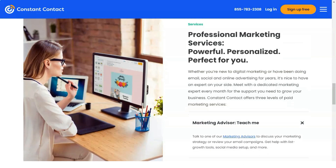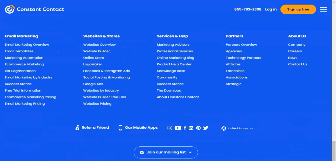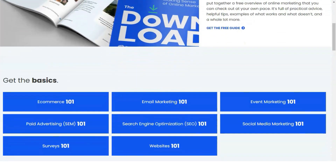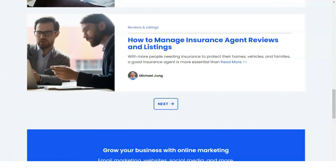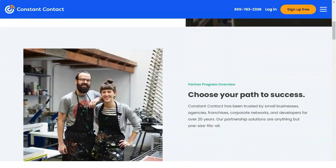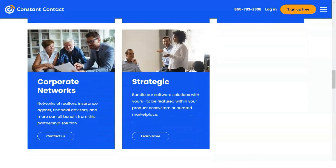Constant Contact pricing: the Email plan starts at $20 per month with a free one-month trial. The Email Plus plan starts at $45 per month, also with a free one-month trial. Prices vary based on the total number of contacts. The Email Plus plan includes all features of the basic plan plus advanced customizable pop-up forms, subject line A/B testing, event marketing, dynamic content, and automated email welcome series.